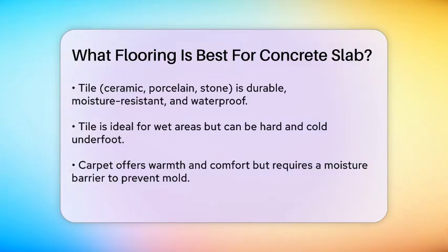Tile — particularly ceramic, porcelain, or stone tiles — is highly durable and moisture-resistant. It's ideal for wet or humid environments like kitchens, bathrooms, and basements. Tile is completely waterproof and can withstand heavy foot traffic, but it can be hard underfoot and cold, especially over concrete. Adding area rugs or radiant heating can help mitigate these issues.